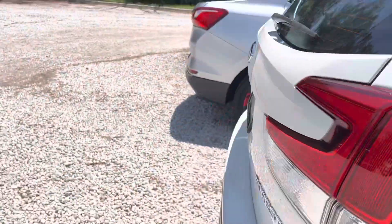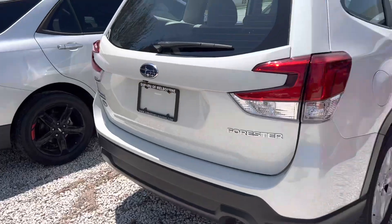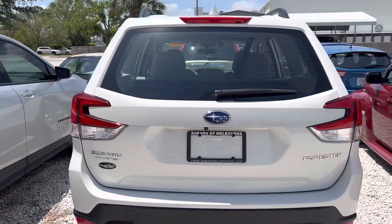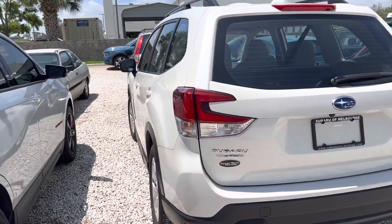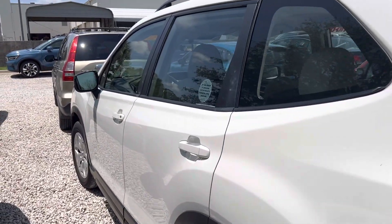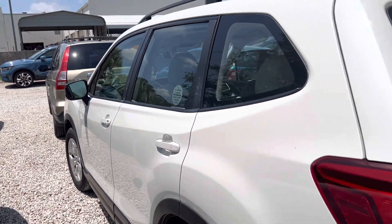There's tons of trunk space in the back. Tires are in excellent shape. There's no body damage whatsoever — no scratches, no dings, no dents.